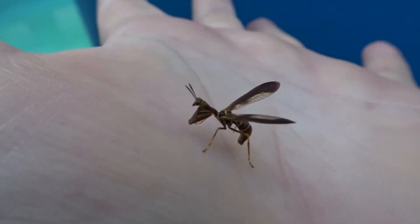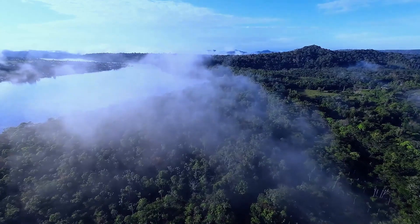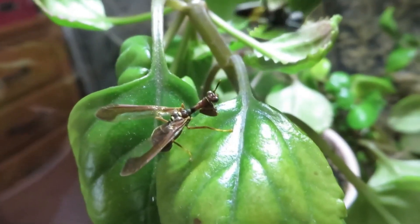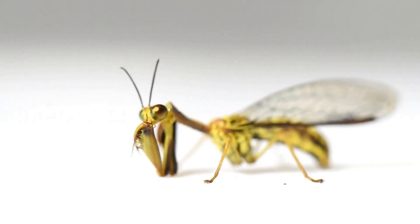This mantis is not the only one of its kind, but its discovery serves as an important reminder. Nature in the Amazon has been perfecting survival strategies for millions of years, and sometimes the most harmless creature turns out to be a master of deception. And, as the next discovery showed, deception in nature can take on even more sophisticated forms.